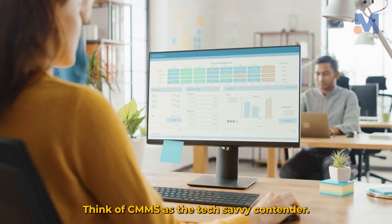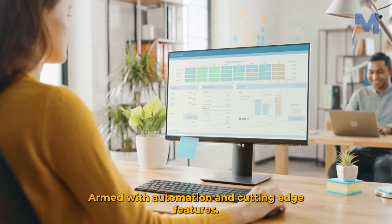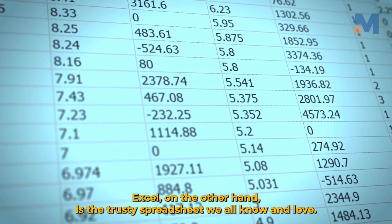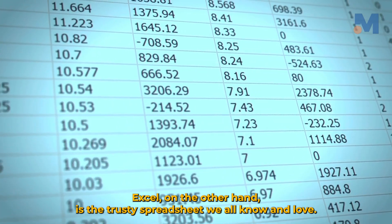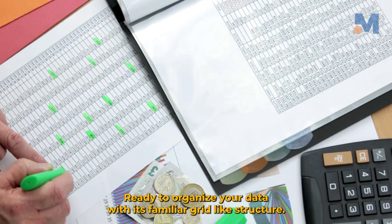Think of CMMS as the tech-savvy contender, armed with automation and cutting-edge features. Excel, on the other hand, is the trusty spreadsheet we all know and love, ready to organize your data with its familiar grid-like structure.